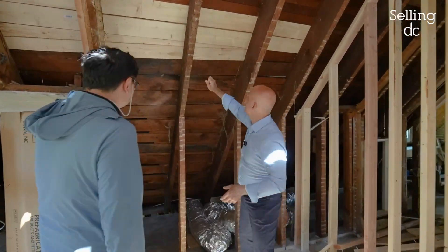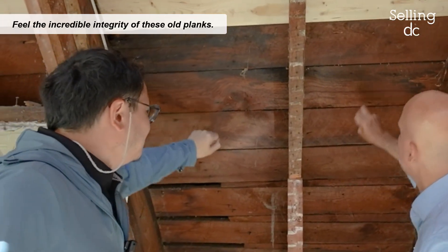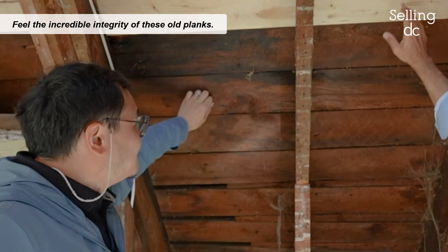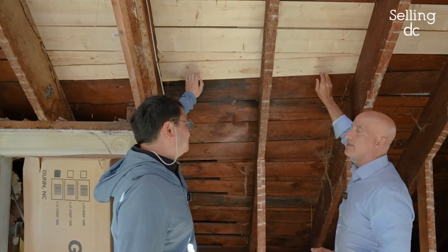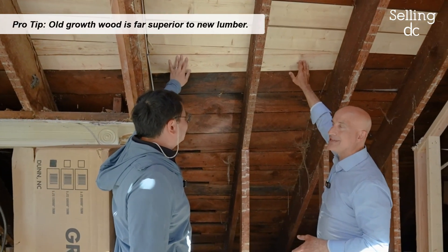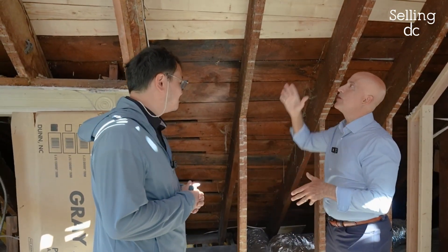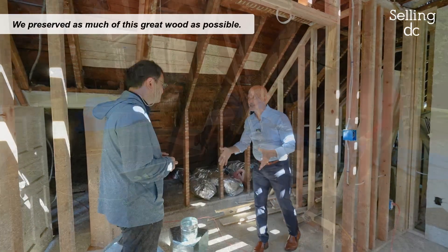So this is the old roof — these are the old planks. You can even feel the integrity of it. But there were pieces that needed to be replaced, that had decayed. So rather than redo everything, just like you were sharing below, we've preserved as much of this great wood as we can.